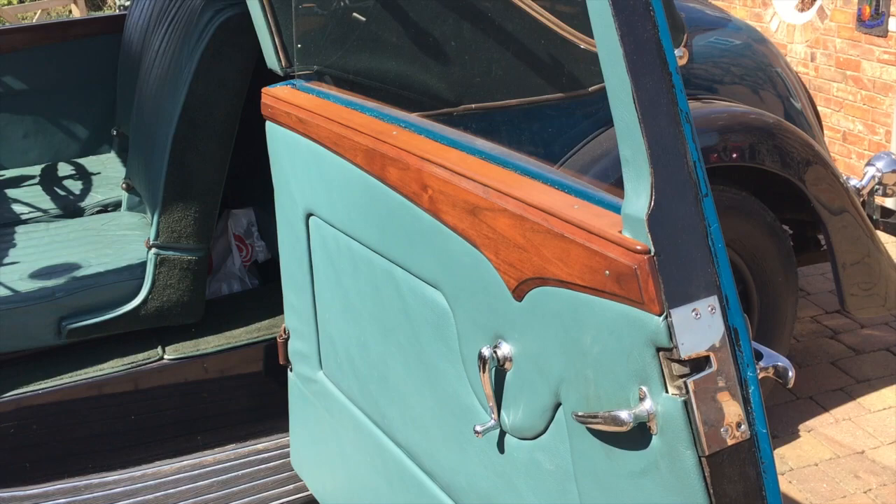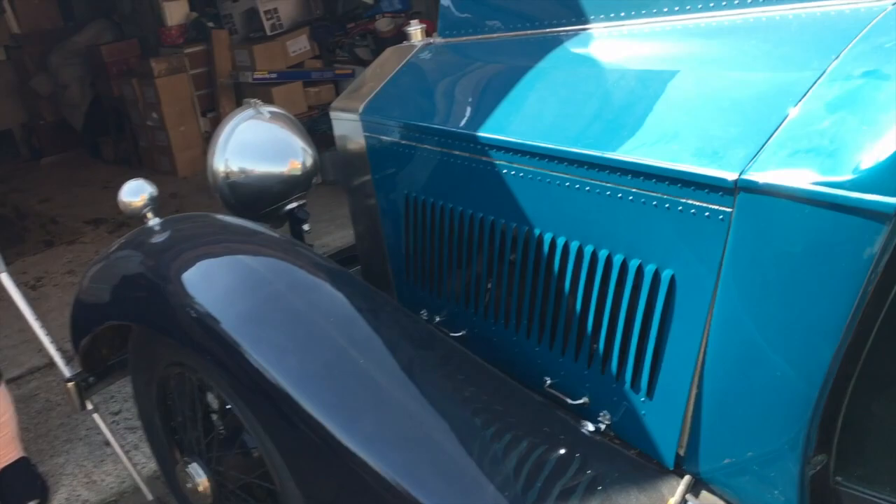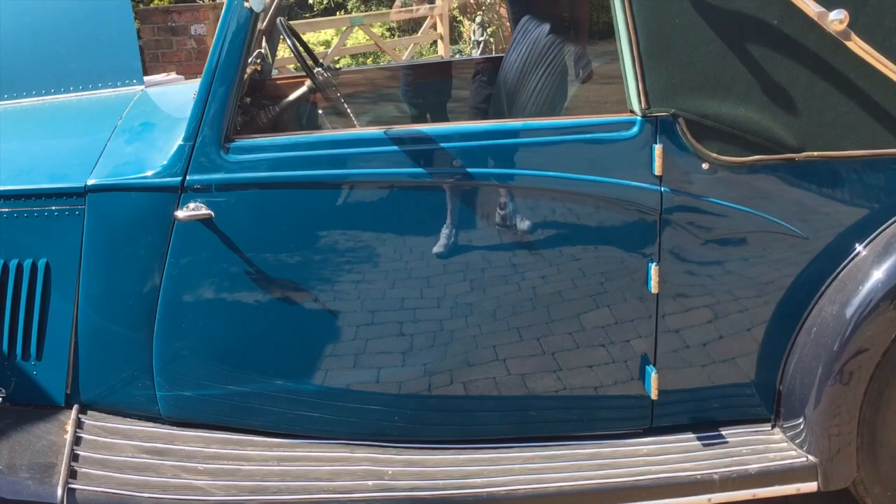The Rolls-Royce 20 horsepower and the suicide doors — let's close one of these doors. Look at that — it does yeah, not like these plastic things. Oh, that is magnificent — proper clunk, proper thud.